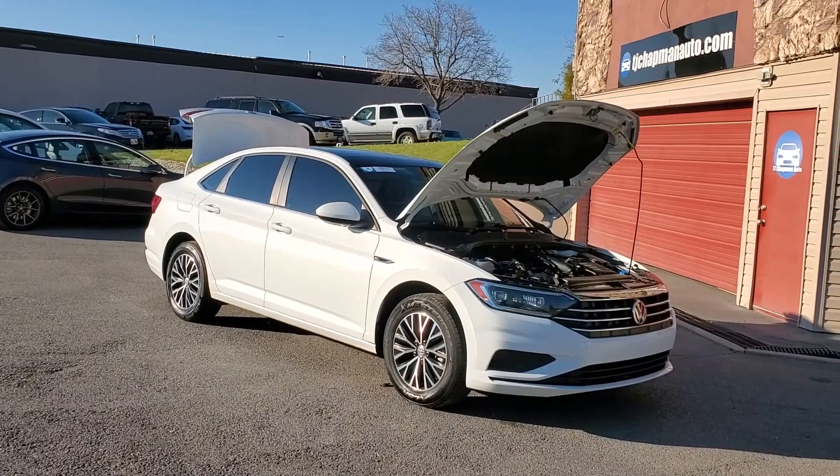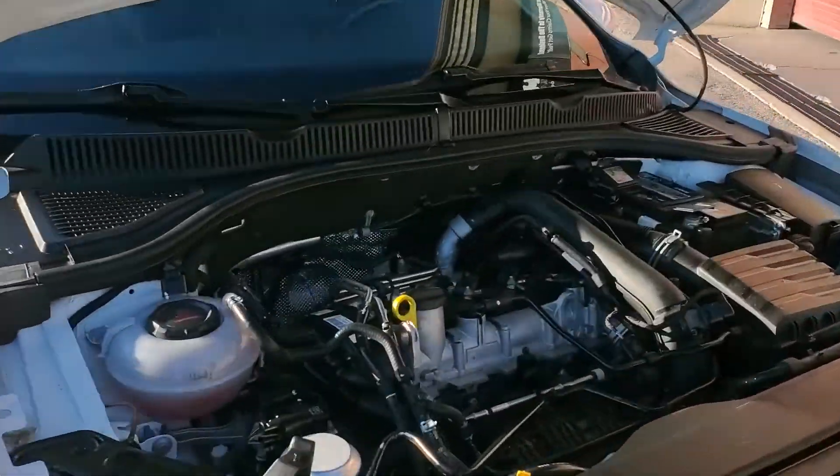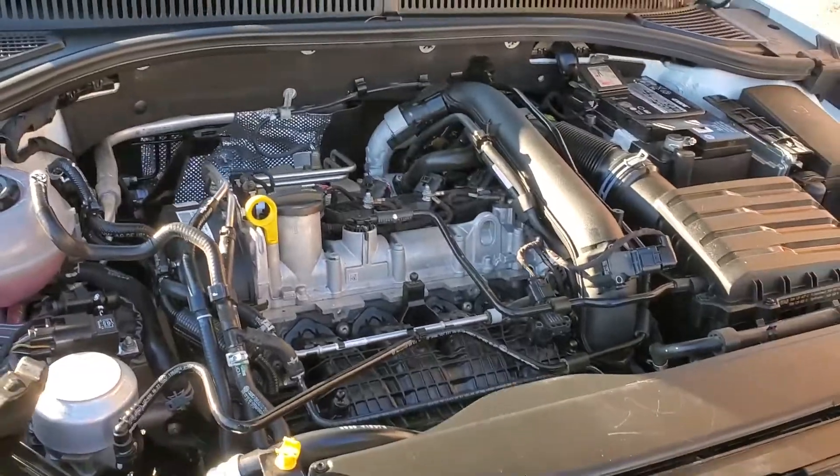Hello everyone, today we have a 2019 Volkswagen Jetta with a clean Carfax. It's running smooth, so I'm gonna go ahead and close this up and take you for a tour.